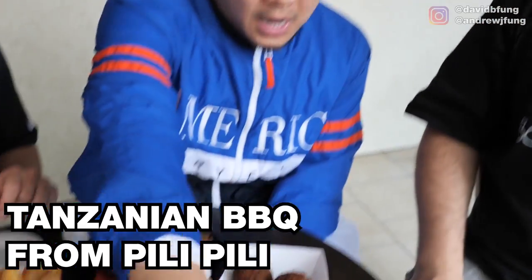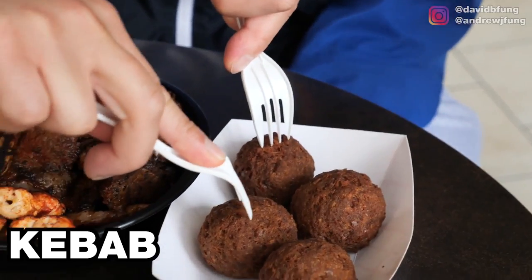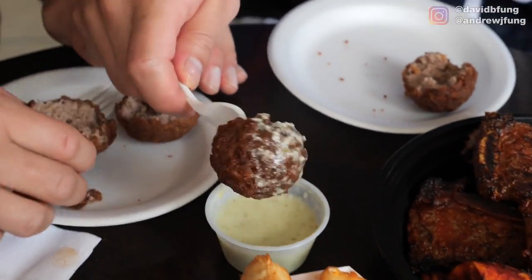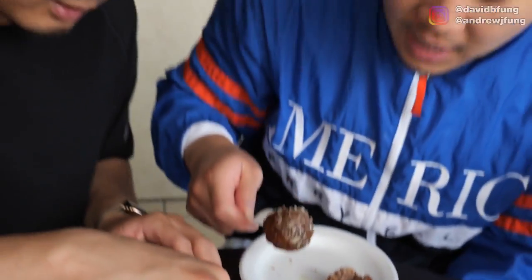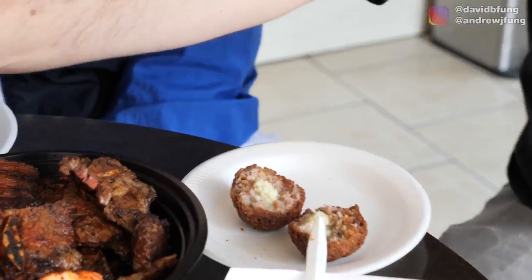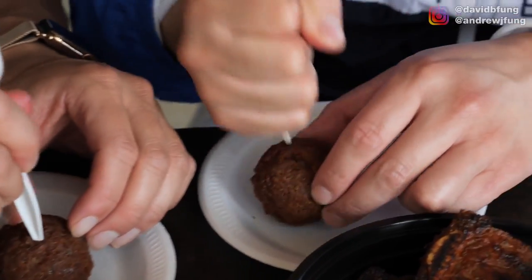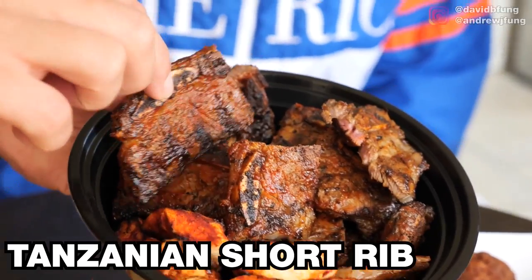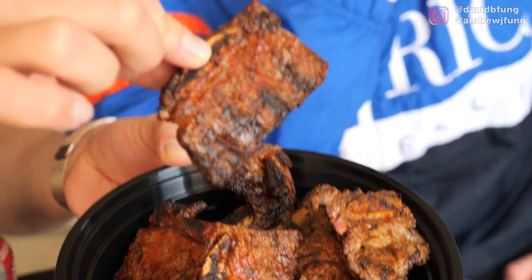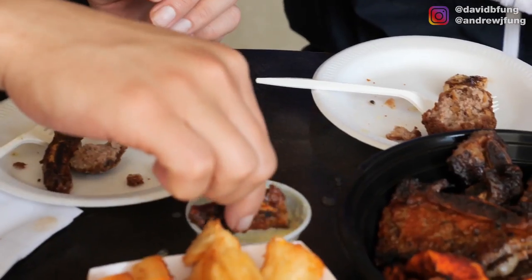Tanzanian barbecue. I'm going to start with the kebab. The shish kebab is the one on the stick and this is just a regular kebab. Coconut chutney with the authentic kebab — the coconut chutney is going to cool it down for us. That's a really, really soft, tender meatball that's crispy on the outside. This is a Tanzanian cowby — Tanzanian short rib. I really like that short rib. It was a thick cut but really tender, just pulled off the bone nicely.